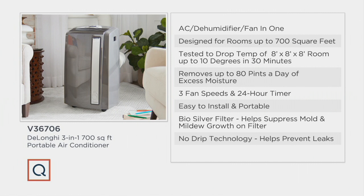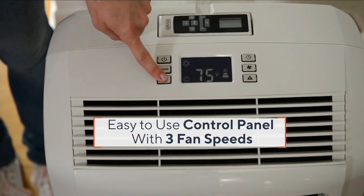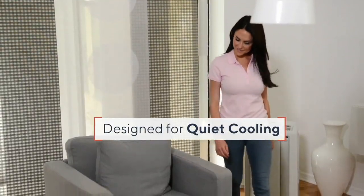That no-drip technology means there's not a bucket or pail to empty — we basically pulverize the water particles and push them out the window. That's why you need the window kit, because you're removing moisture to cool the air. The moisture holds the heat and everything else. That's why people say it's not the heat, it's the humidity — it really is the humidity that creates the heat. When you remove that moisture, you feel cooler.